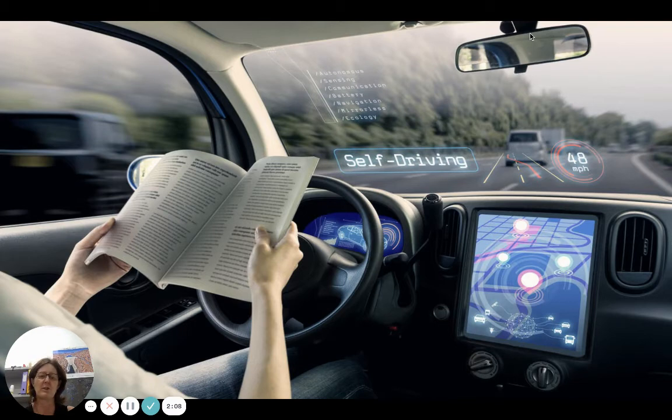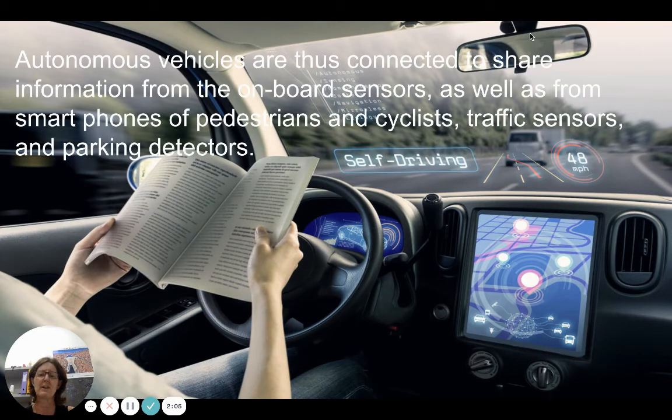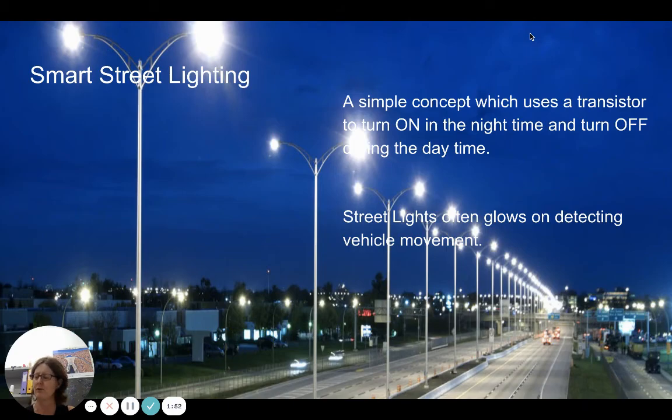Another area contributing to a more sustainable city is self-driving automated vehicles. These connect and collect information using onboard sensors, smartphones from pedestrians and cyclists, traffic sensors, and parking detectors. This technology is still in progress.